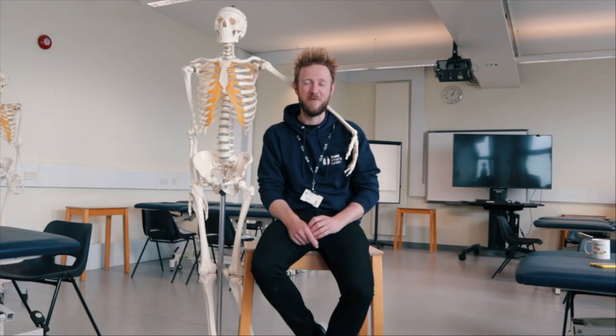Welcome back to the channel. I'm back on university campus today to find out how teaching has been adapted due to the new COVID restrictions. I'll also be showing you around the facilities. I've invited the head of the department as well as other lecturers to answer the questions you guys have been asking me.